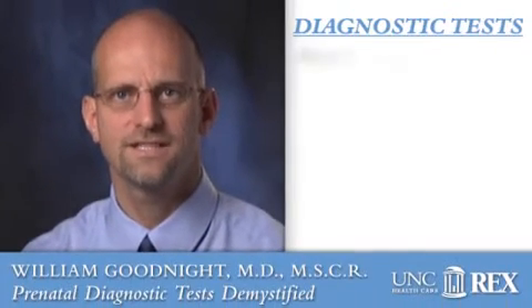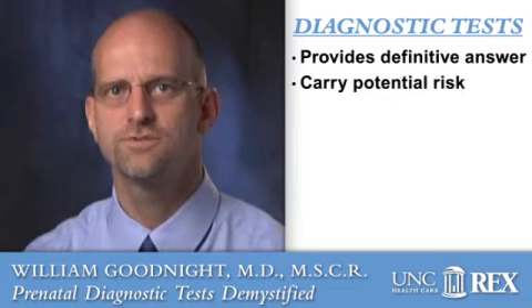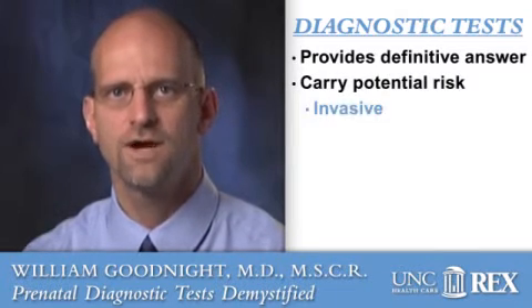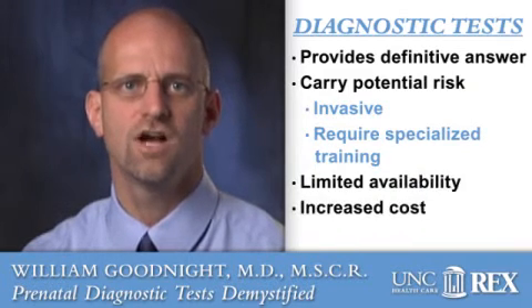Chromosomal abnormalities in pregnancy are ultimately confirmed by a diagnostic test. While a screening test produces a numerical chance or the odds of having a problem, a diagnostic test provides a definitive yes or no answer. Diagnostic tests are usually reserved for special situations, since they carry the potential risk of complications and require more specialized skills, which limits their availability and increases cost.